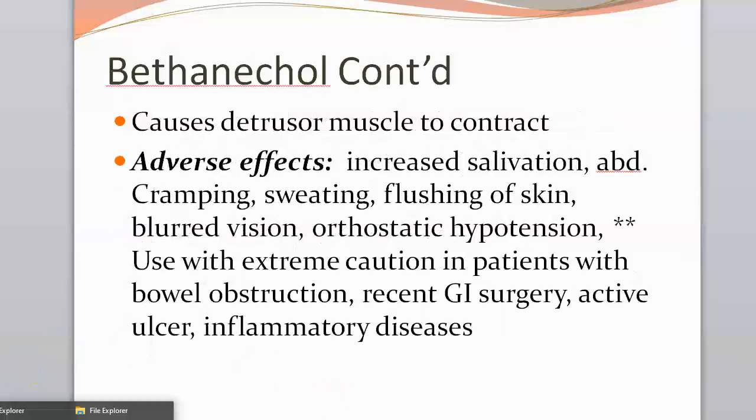Adverse effects of bethanechol are predicted from its parasympathetic actions, including increased salivation, abdominal cramping, sweating, flushing of the skin, miosis, blurred vision, nausea, and vomiting. More serious problems include orthostatic hypotension with possible syncope, bradycardia, reflex tachycardia, complete heart block, and acute bronchospasms.